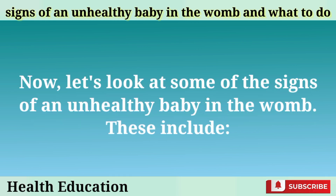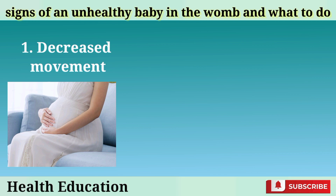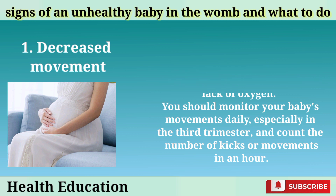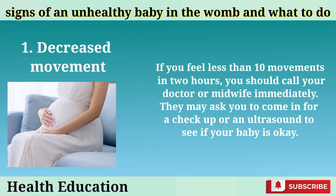Now let's look at some of the signs of an unhealthy baby in the womb. Decreased movement: If you notice that your baby is moving less than usual or not at all, it may be a sign of distress or lack of oxygen. You should monitor your baby's movements daily, especially in the third trimester, and count the number of kicks or movements in an hour. If you feel less than 10 movements in two hours, you should call your doctor or midwife immediately. They may ask you to come in for a checkup or an ultrasound to see if your baby is okay.